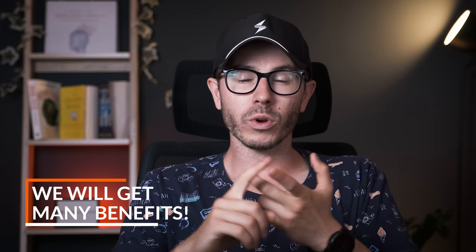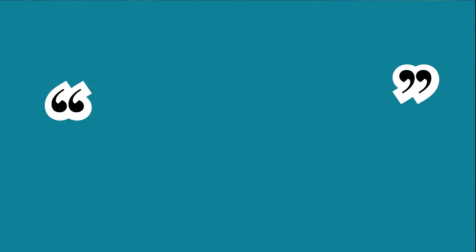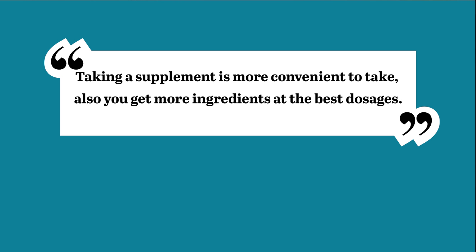So with all the mentioned ingredients, we'll boost our focus and attention, improve our memory, boost our motivation and energy, and also stay relaxed — which is super important. Now, instead of buying all those nootropics individually, I recommend taking a brain supplement that contains all those compounds or more, because it's more convenient and you'll get the best quality compounds at the best dosages.